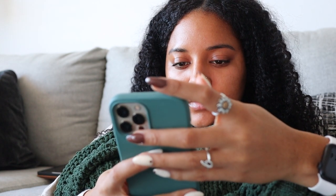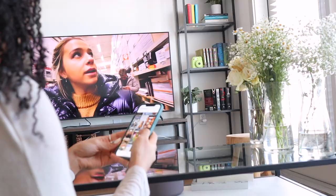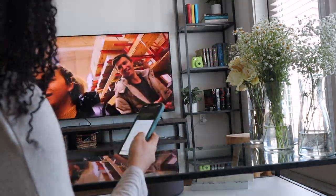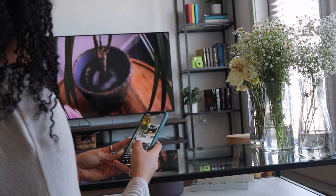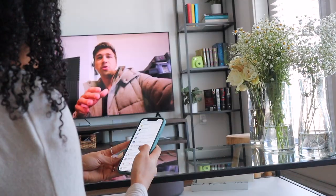Something that I want to start doing more often is decluttering my digital space. Here I'm going through and deleting unnecessary photos and videos, and also going through my text messages and social media, clearing out any unnecessary messages or things in my digital space.